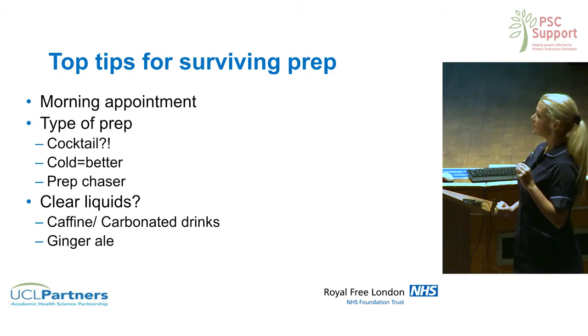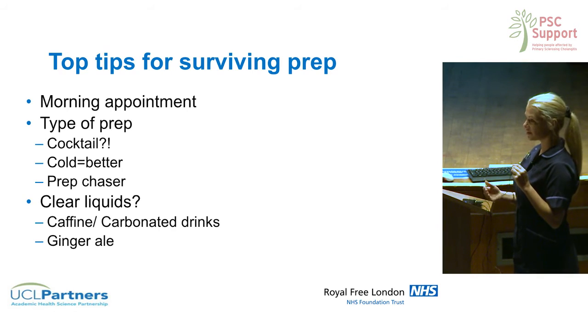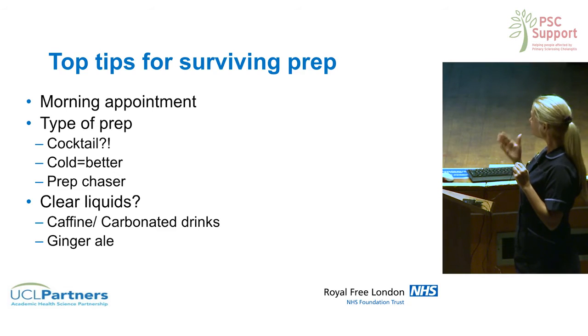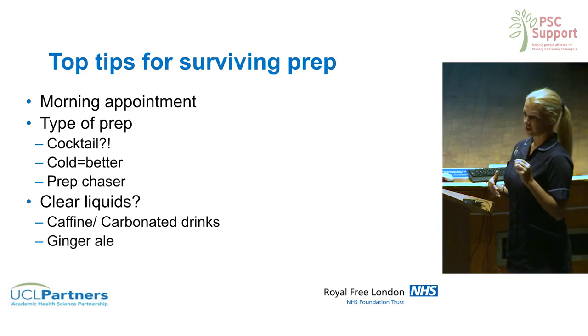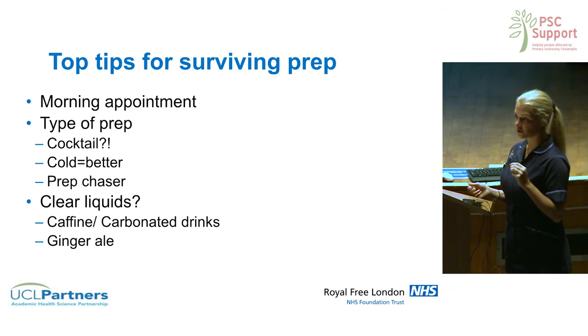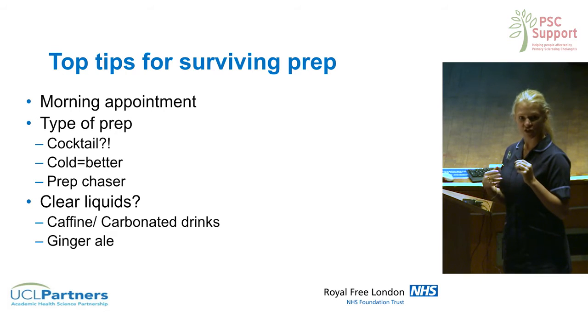Looking at top tips for surviving prep — I'm sure many of you can tell me some tips, but speaking from personal experience and what patients have told me, here are some things that might help. A morning appointment is better because you're not fasting for as long, you get the test out of the way, and you get more chance to rest. There are different types of prep, and the hospital or consultant will have decided which one is best based on the evidence.